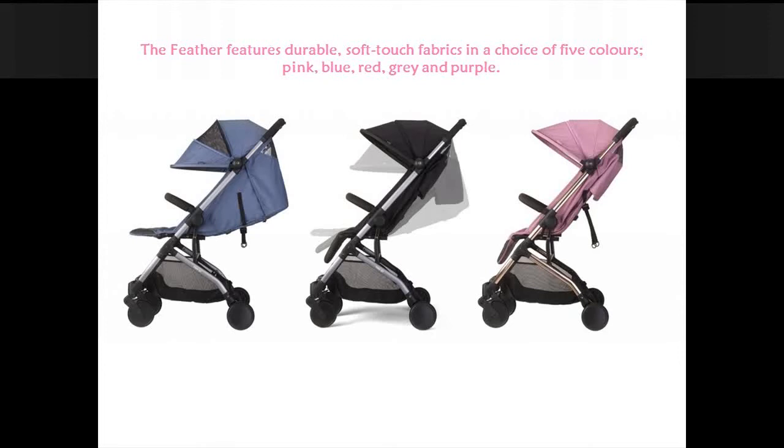The Feather features durable soft-touch fabrics in a choice of 5 colors: pink, blue, red, grey and purple.